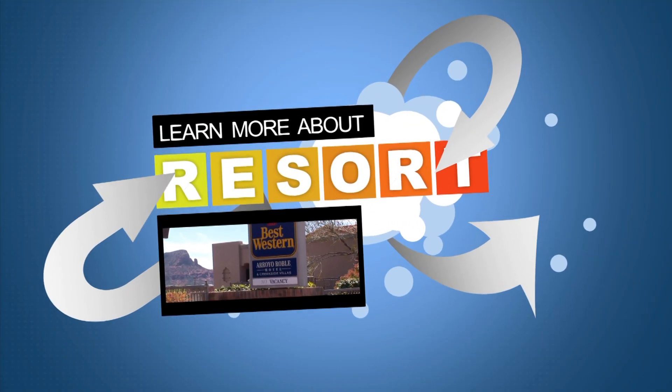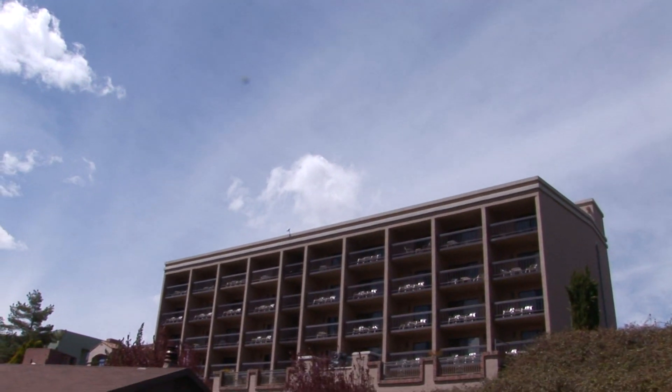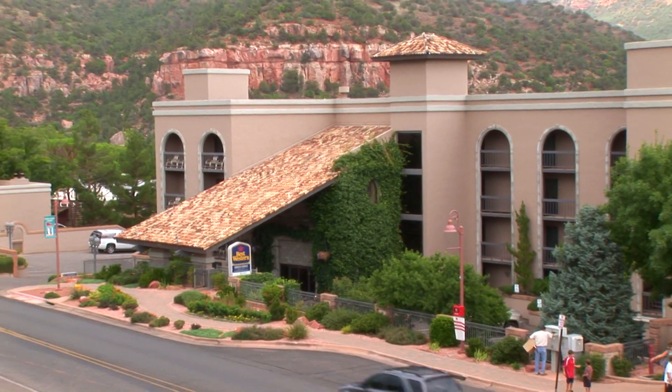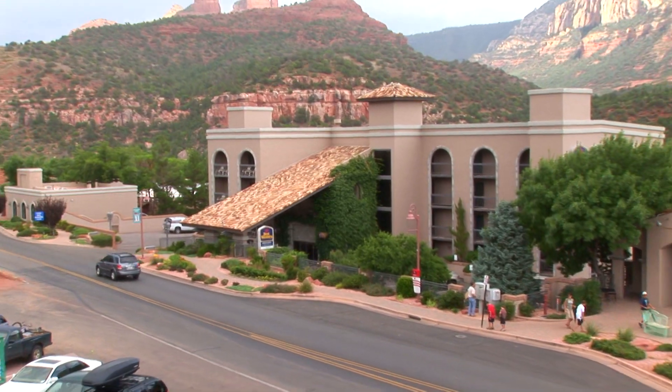Coming up, learn more about your resort. Let's explore the Arroyo Roble Cottage, which is another option available for you here at the Best Western Arroyo Roble Hotel in Creekside Villas.